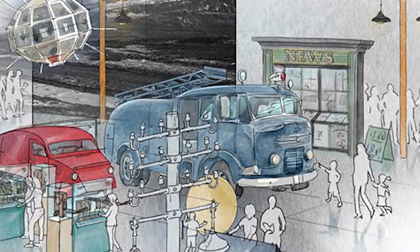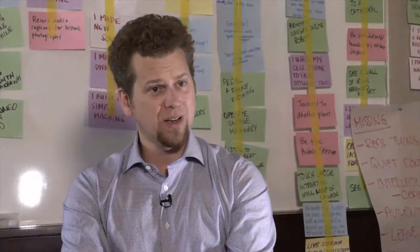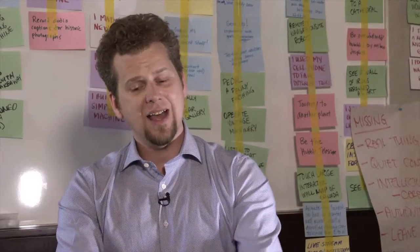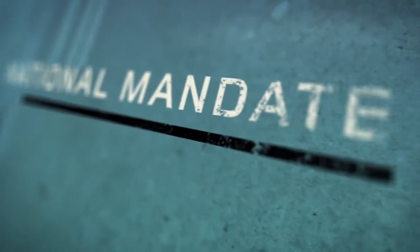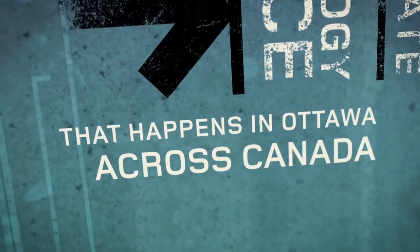It's going to be a much more engaging museum. People are going to want to come to it, and not only come in through the doors — part of the national mandate for the museum is to take the science and technology experience that happens in Ottawa across Canada.